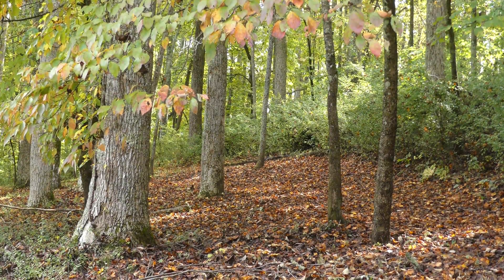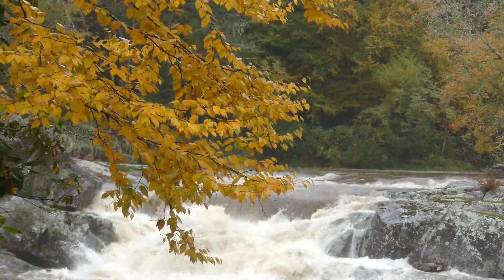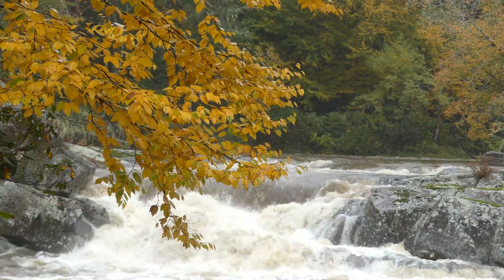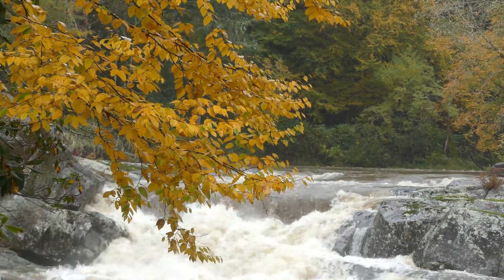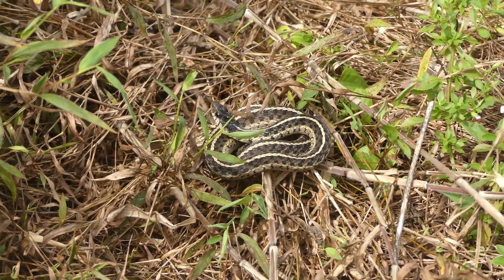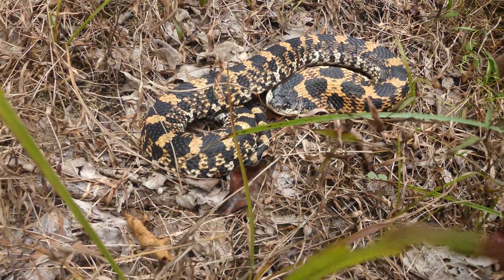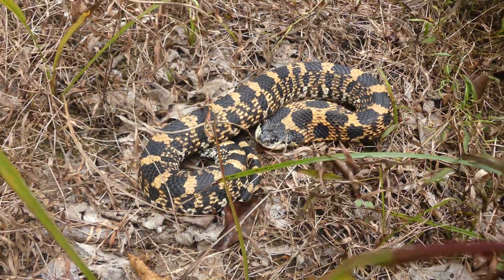The fall season here in North Carolina is often a great time to go for a hike in search of snakes, with cool but sunny afternoons creating perfect basking conditions for many of my favorite species. While every hour spent outdoors during this beautiful time of year is time well spent, you also never know when you might stumble upon something truly incredible.